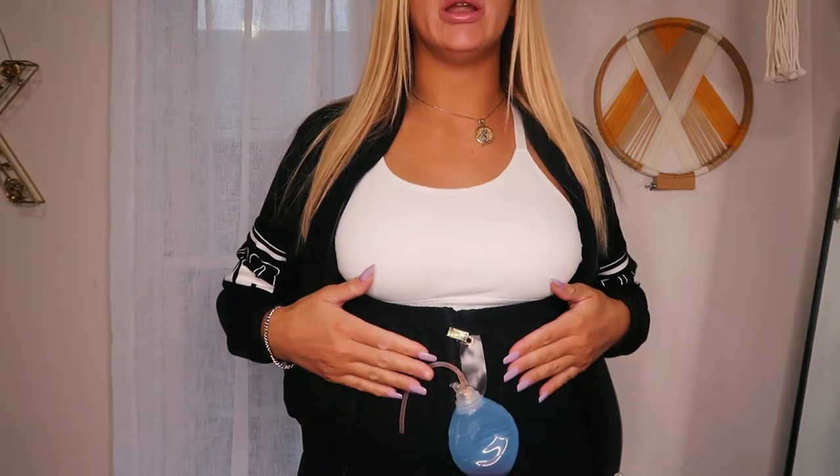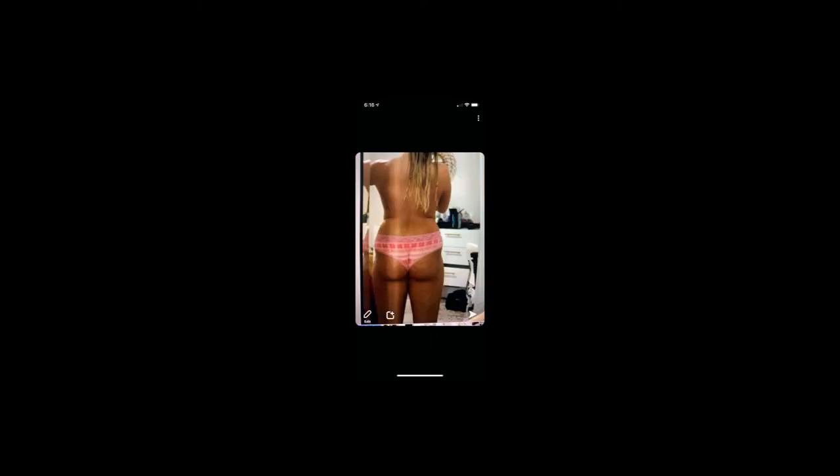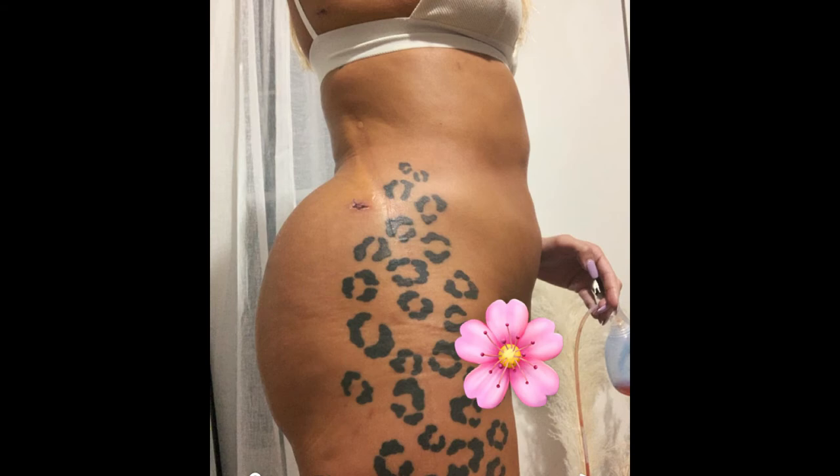Okay guys, so that is it for this video. I do want to show you guys a little before and after — I still have the drain in, but I will insert pictures. Okay you guys, so that is it. If you got any information from this video, please give it a thumbs up. That is it for this video, you guys. Bye!